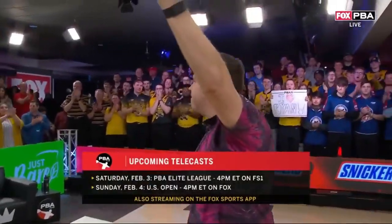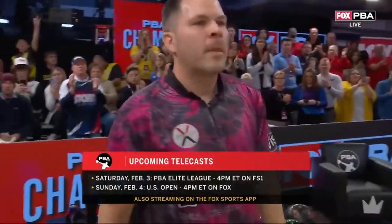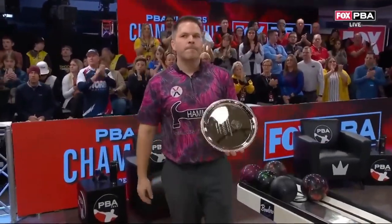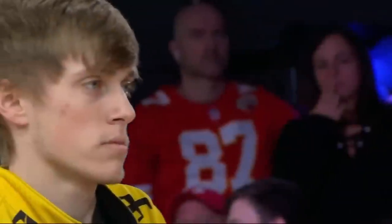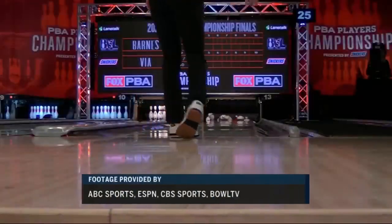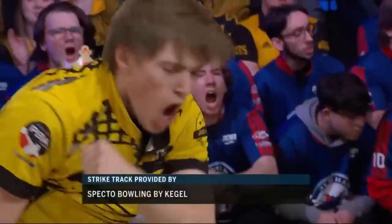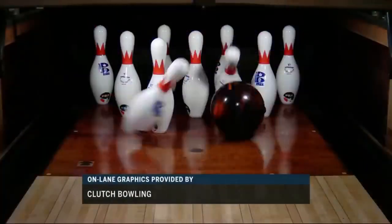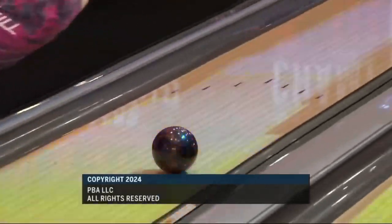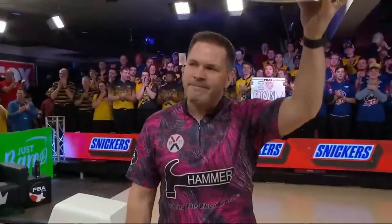The PBA returns in just under three weeks on Saturday, February 3rd, live on FS1 at 4 Eastern with coverage of the PBA Elite League presented by Snickers from Indianapolis. Then Sunday, February 4th, live coverage of our second major of the season — the U.S. Open presented by Go Bowling from Royal Pin Woodland in Indianapolis, at 4 Eastern on Fox. For our entire crew, producer Dave Bruner, Randy Peterson, Kimberly Pressler — this is John Fanta saying so long from Wichita, Kansas. Bill O'Neill is the Players' Champion in the PBA, starting the year in title fashion. You've been watching the PBA on Fox.